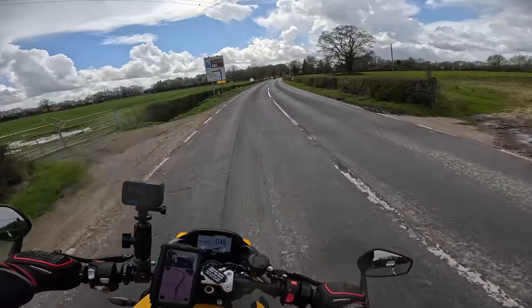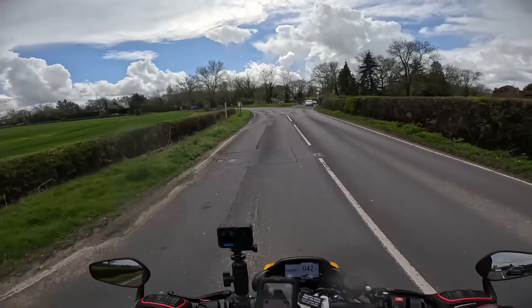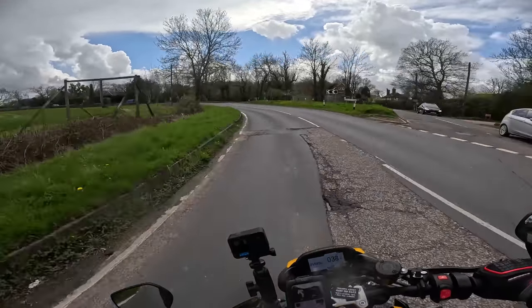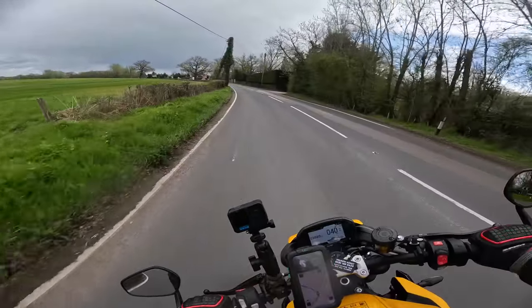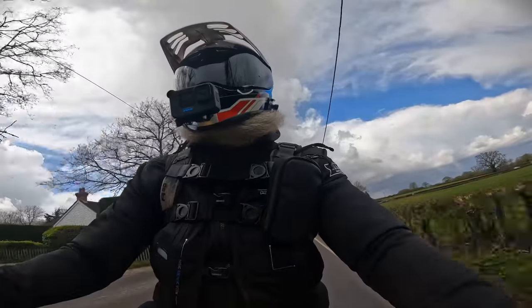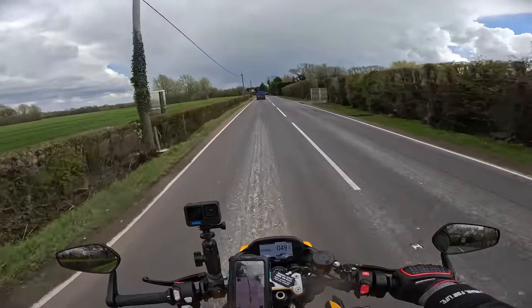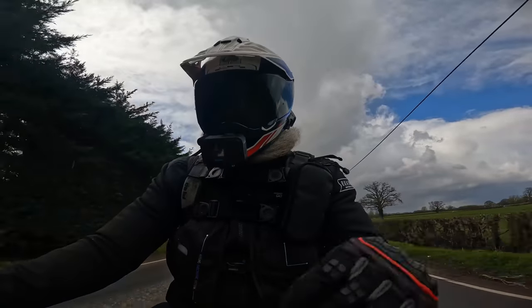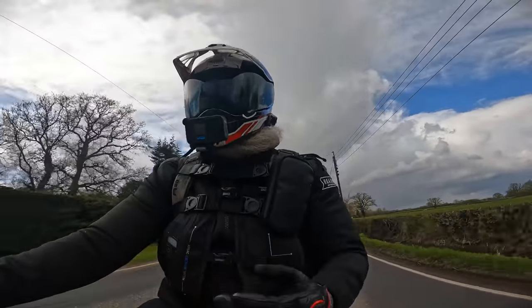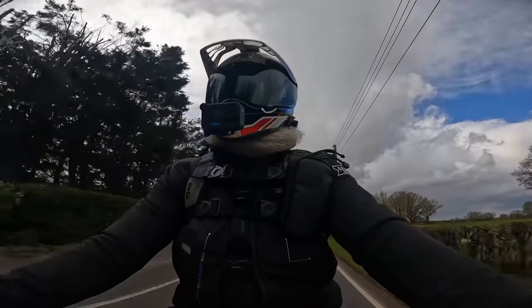That was fourth gear — could have easily been in third, if not second. It still did it no problem. Really bumpy road, suspension eats that up no problem. It is beautiful — it's like a scalpel. I think I actually said that on the last Speedy review I did, because this reminds me of that. Dare I say it, I think I even prefer this — and this is the smaller bike.